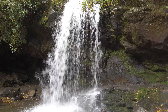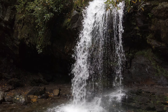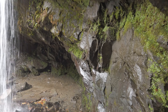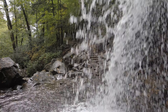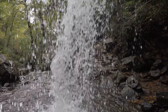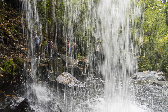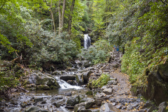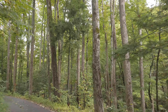Grotto Falls — the claim to fame for this waterfall is that you can walk behind it, one of the only ones you can do that around here. Let's go find out what it looks like from the other side. Got to be careful because it can be a little slippery. We spent all morning driving the five-and-a-half-mile Roaring Fork Motor Nature Trail and doing the short hike to Grotto Falls.